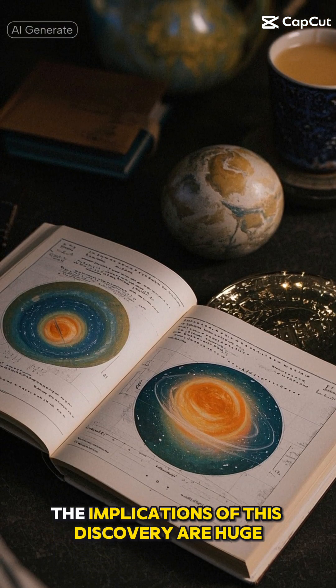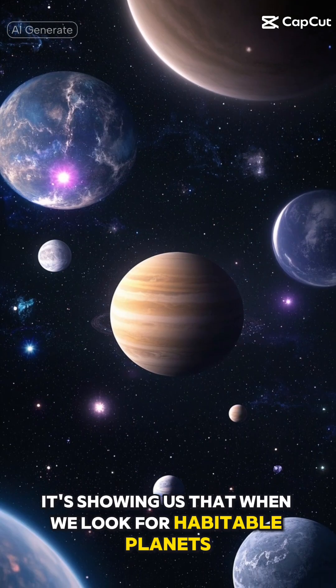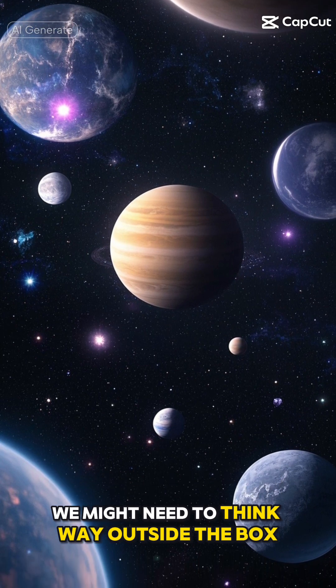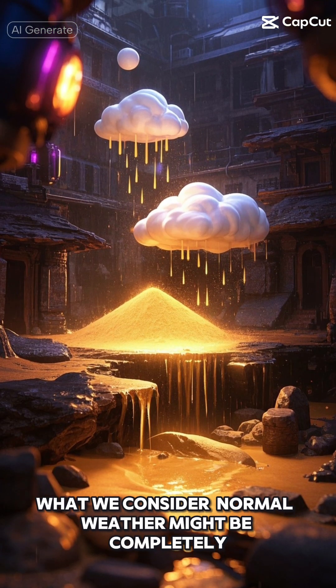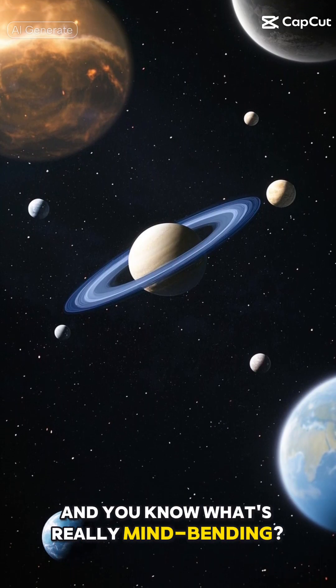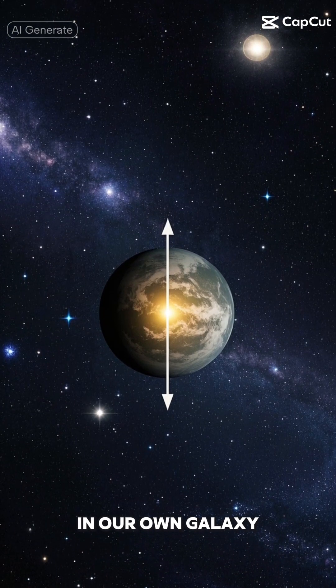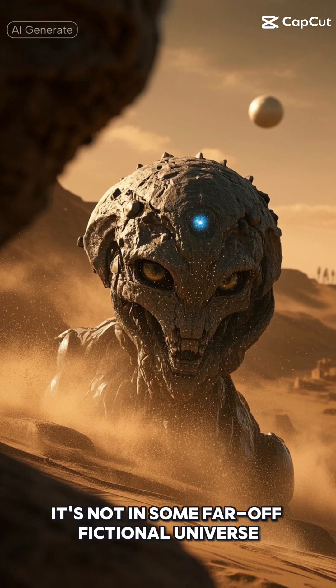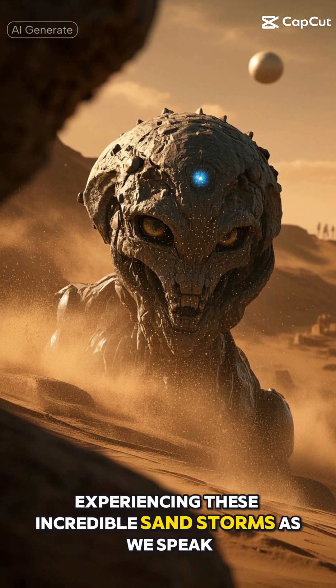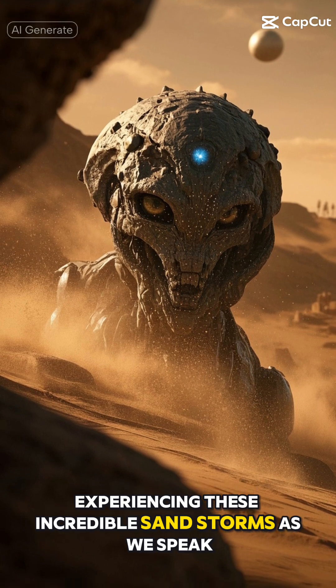The implications of this discovery are huge. It's showing us that when we look for habitable planets, we might need to think way outside the box. What we consider normal weather might be completely different elsewhere in the universe. And what's really mind-bending is that this planet exists right now, in our own galaxy — not in some far-off fictional universe. It's a real place that's out there, experiencing these incredible sandstorms as we speak.